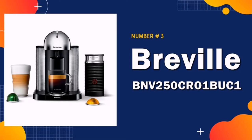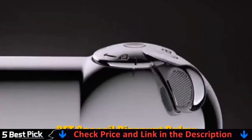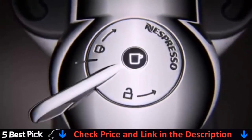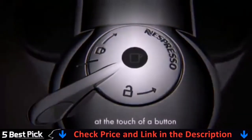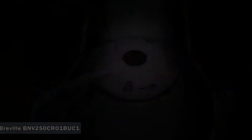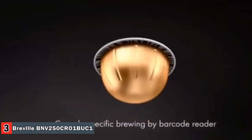Third choice in our list is the Breville BNV250 / Nespresso Virtuo Espresso. Nespresso introduces the Virtuo for the ultimate brewing experience, offering freshly brewed coffee with crema as well as delicious, authentic espresso. The Virtuo machine conveniently makes 5 cup sizes: Alto Coffee, Coffee, Gran Lungo, Double Espresso, and Espresso — all at the touch of a button.